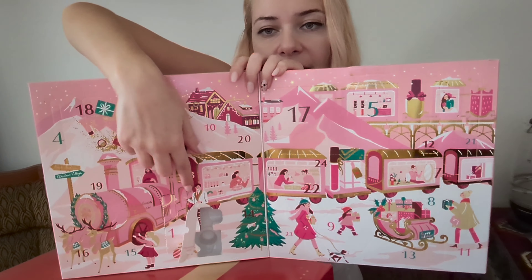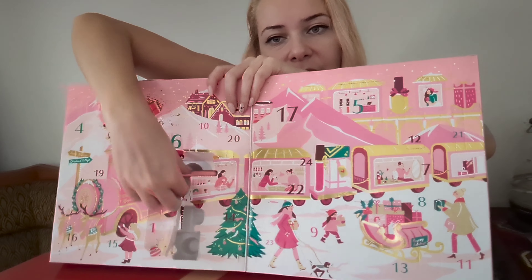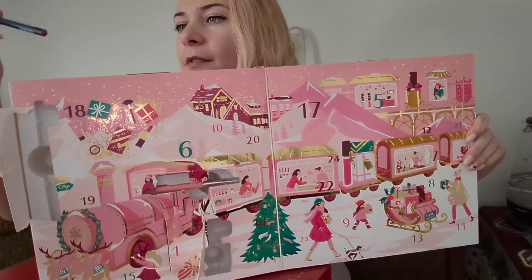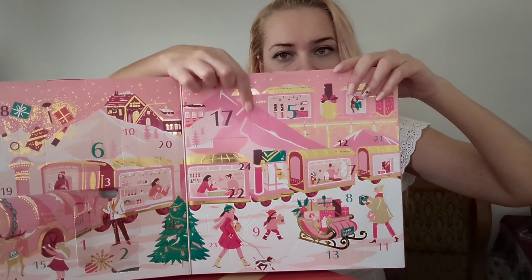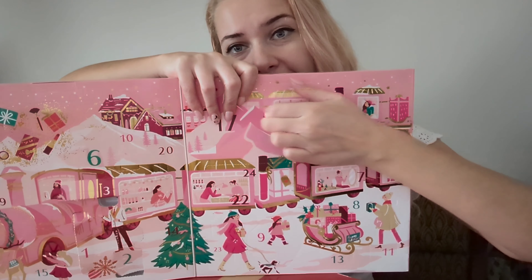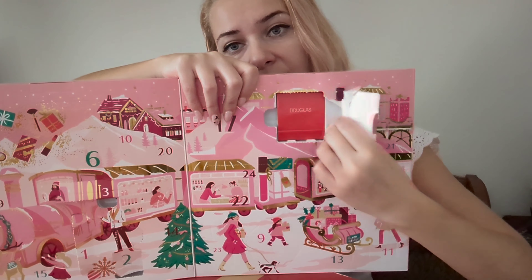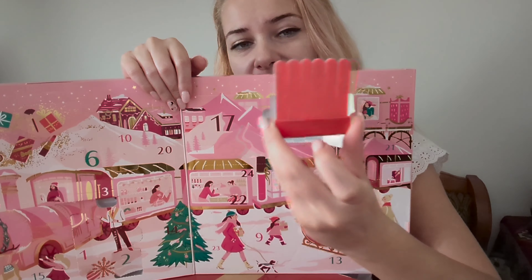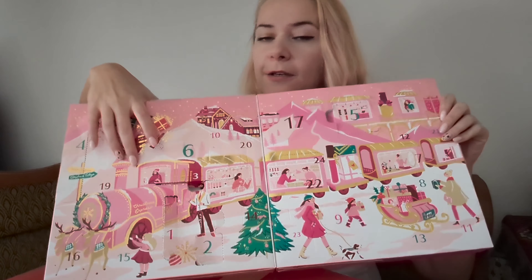Number three is a mini brush. Number four is a lip liner in the same shade as the lipstick - so you first do the lip liner then the lipstick. I didn't know I'd get a matching lip liner. Number five - I know what these are and they're very useful - they are mini nail files.